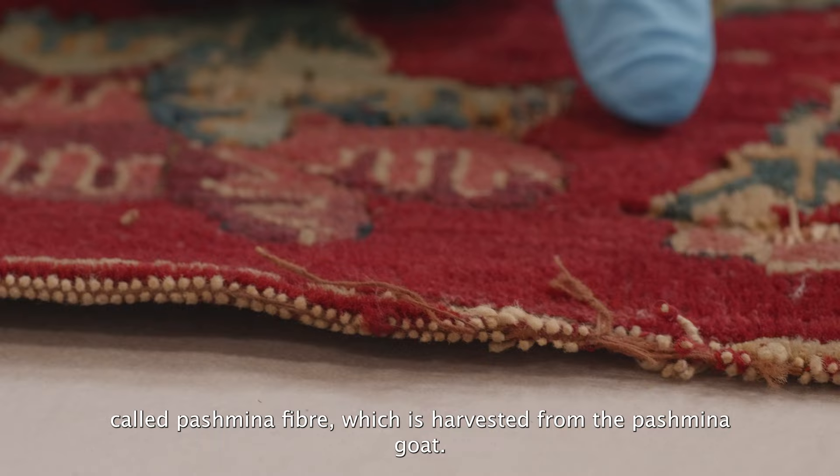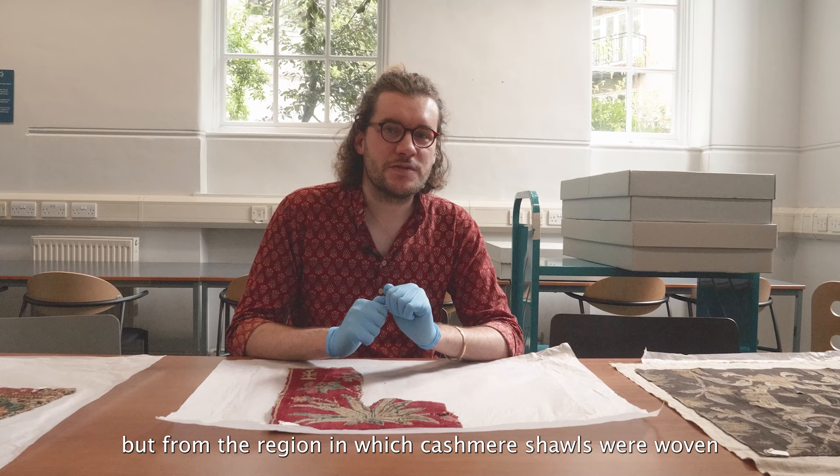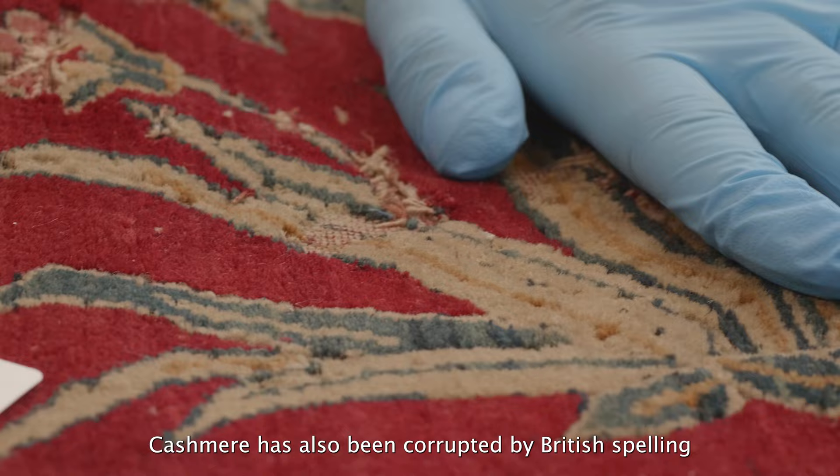The pashmina fibre is often referred to as cashmere, and this derives not from the fibre itself, which comes from the pashmina goat, but from the region in which cashmere shawls are woven using the pashmina fibre. Cashmere has also been corrupted by British spelling, spelling it with a C instead of a K.